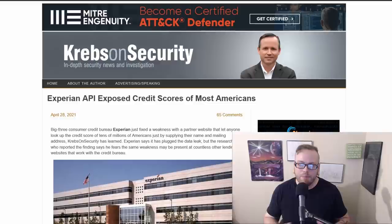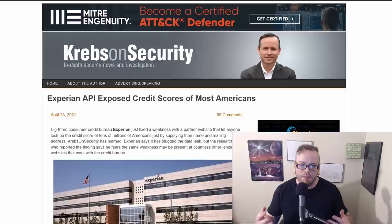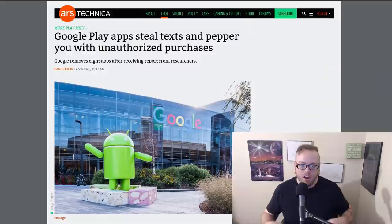Let's start off with data breaches. Our big story this week: Experian's API exposed the credit scores of most Americans. Experian is one of the three major consumer credit bureaus in the US, along with Equifax and TransUnion. A partner website had an issue that allowed an attacker to look up the credit score of pretty much anybody by simply supplying the name and mailing address. It has since been fixed on this particular website, but the researcher who found it is worried this may be present on other websites that Experian has partnered with. The issue lies with Experian's API, which third-party websites use to interface directly with Experian. It also showed four risk factors explaining why the score isn't higher, so this potentially exposes a lot of information.